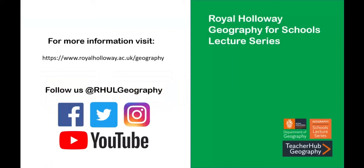For more information on our teaching and research, please visit our web pages or follow us on social media at RHUL Geography. Thank you for listening.